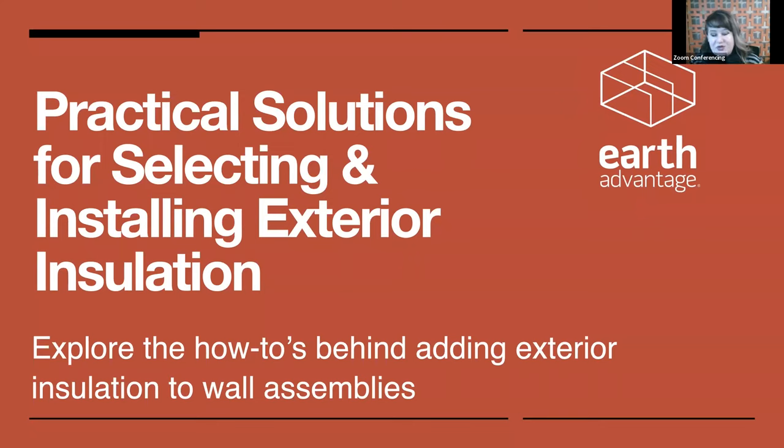Greetings everyone. Thank you for joining us for part two of the three-part On the Level series. We're happy to introduce practical solutions for selecting and installing exterior insulation with our host Josh Salinger today.